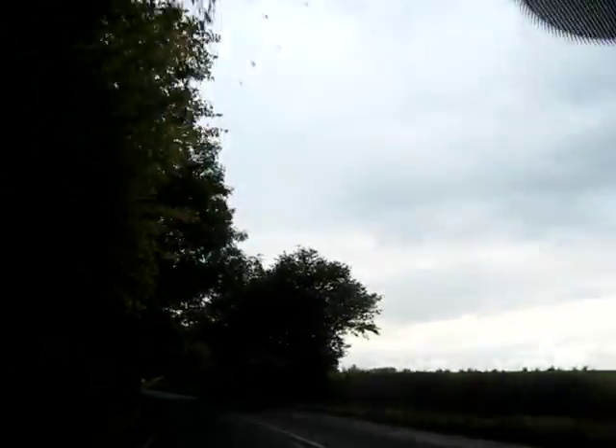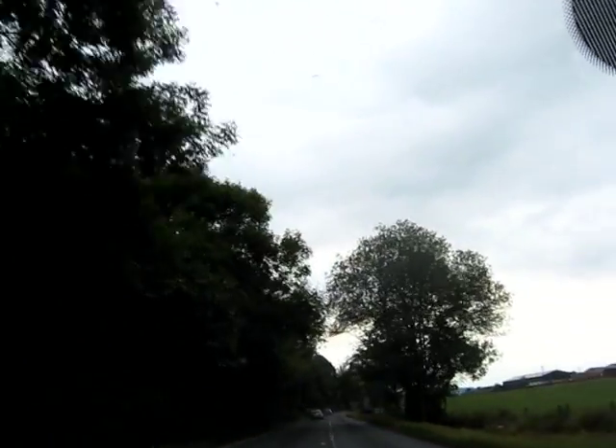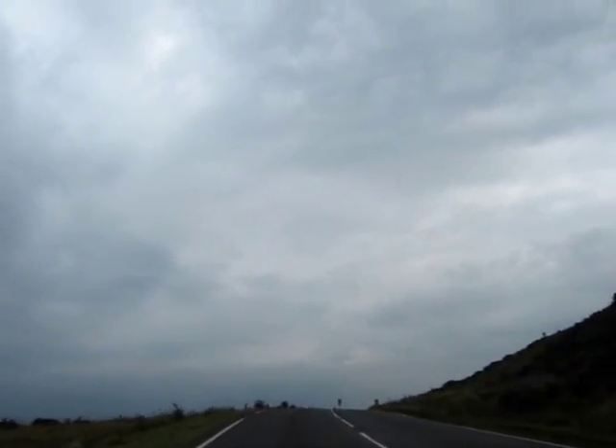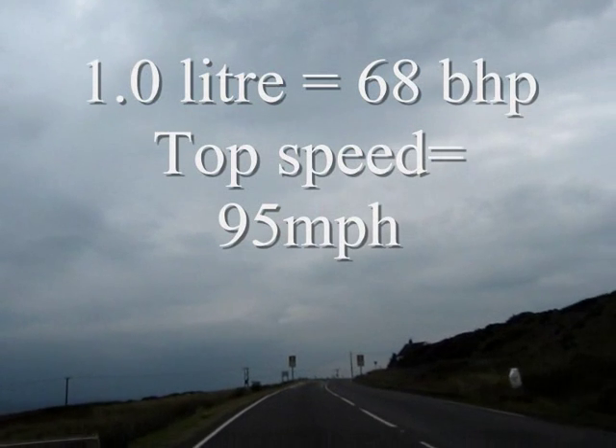Areas of road that were actually immersed in water - maybe a few inches at least - and the car felt surprisingly confident in the wet, despite having skinny steel wheels and 62 brake horsepower.